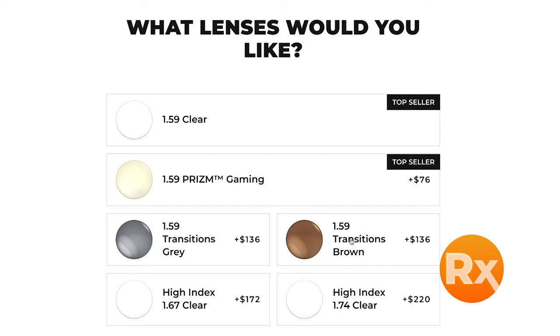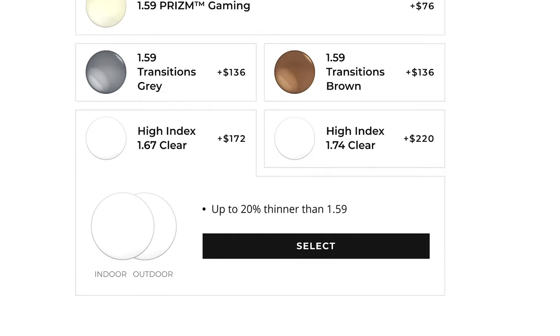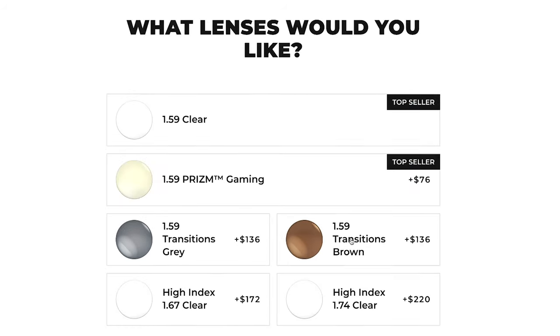You can choose from different lens materials, including Plutonite 1.59, which is Oakley's proprietary lens material, or you can get high index 1.67 or high index 1.74 for a thinner and lighter lens, which tends to be the better option if you have a stronger prescription.